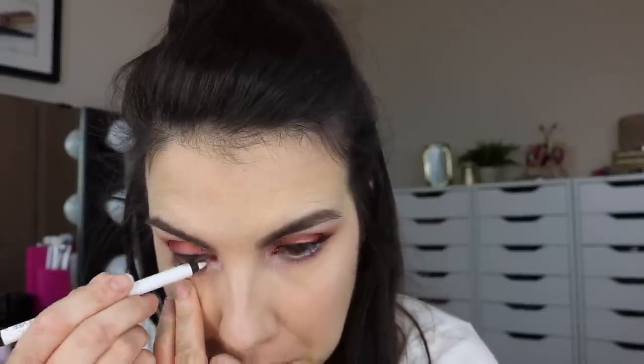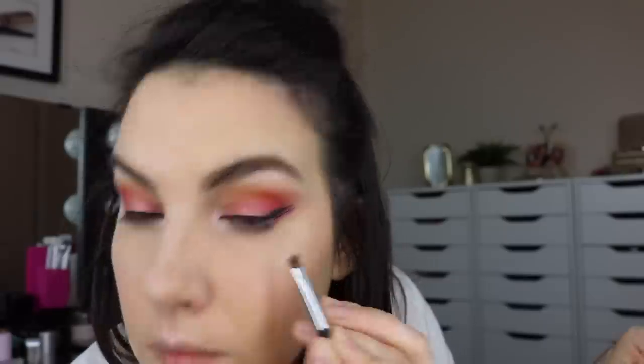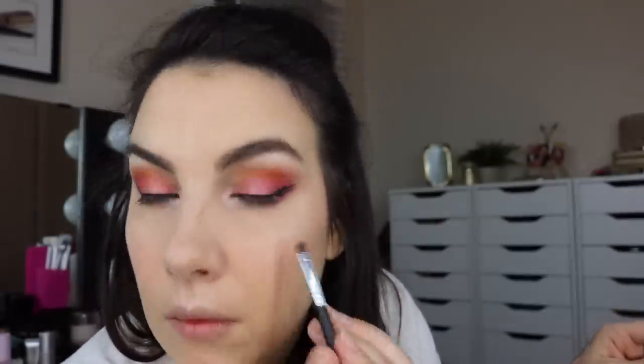I used an actual true white liner in my lower inner rim today — the Aqua XL from Makeup Forever in M16. Then I took another purple shade, what I feel is the really true matte purple in this palette, and took that on the lower lash line, underneath the lower wing, and throughout that area.